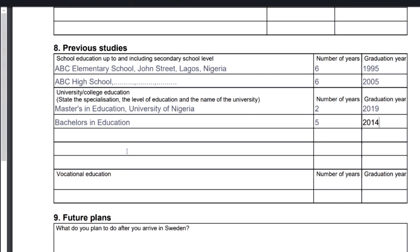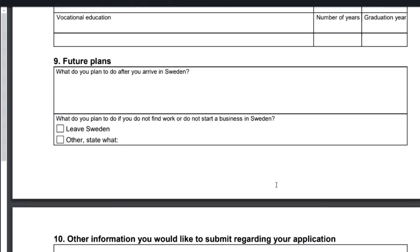If you have also done vocational education — if you've attended a vocational school or completed vocational training — this is where you put those details, following the same format as above.